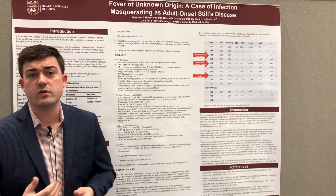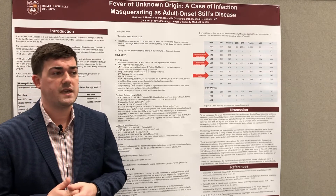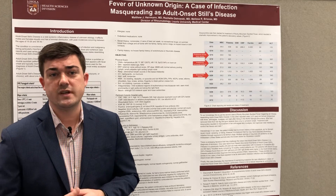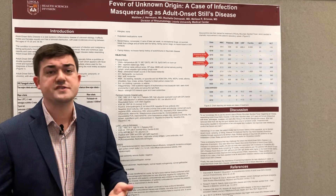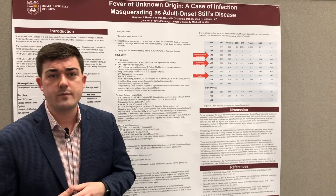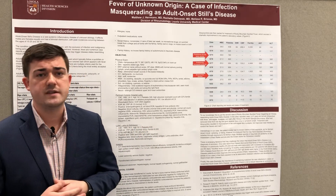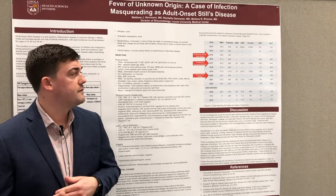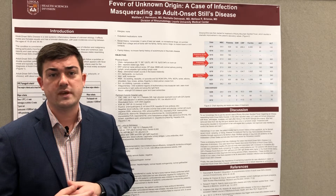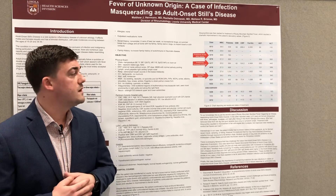The other really important takeaway is that a high index of suspicion needs to be maintained for infectious causes of these types of laboratory abnormalities and physical exam findings, particularly if the patient is not responding to immunosuppressive therapy as you would expect. Thank you.